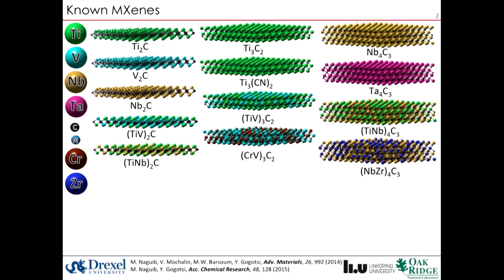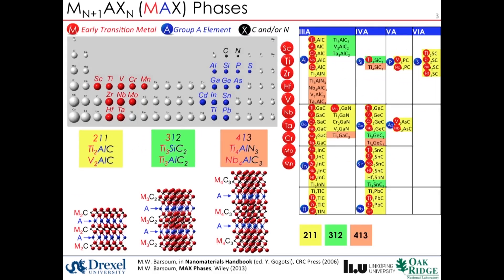In less than three years, more than a dozen different MXenes have been experimentally synthesized. MXene synthesis is a top-down method which starts with the family of ternary carbides called MAX phases, discovered at Drexel in 1996.